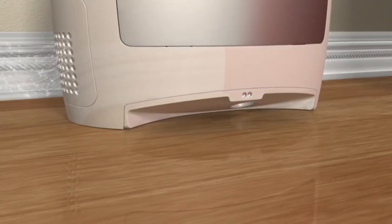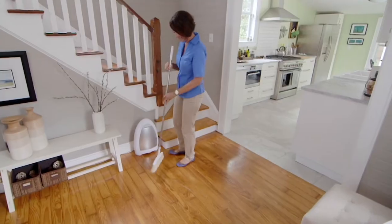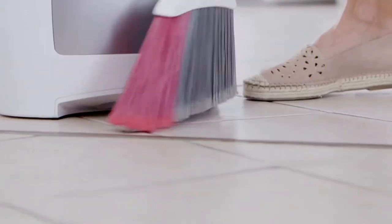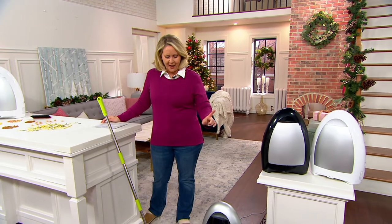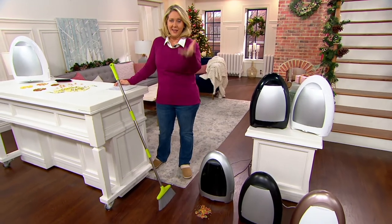Let's talk about IVAC — what is it? It's a home touchless sensor-activated vacuum. Basically if you have pets, this is a must. If you have kitties with kitty litter, dogs with dog hair, bunnies — whatever it might be — this is one of those items that you set down in your home, leave it on, and when it senses things below it, it's going to pick them up and suck them up.